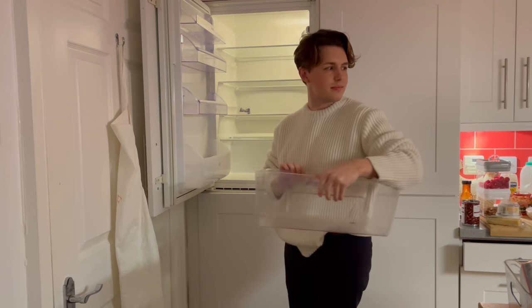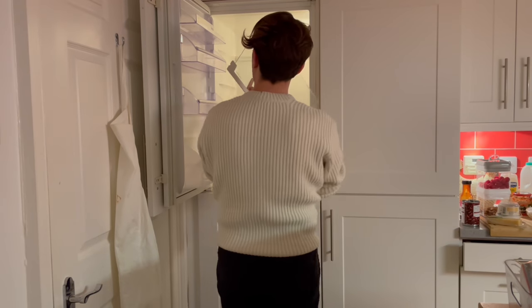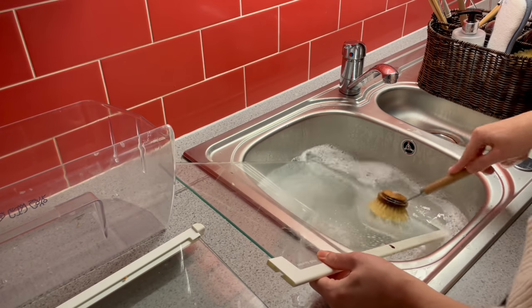I did quite a lot of entertaining at the end of 2021, so it's time to clean out my fridge — a task I never enjoy, but which always brings a sense of satisfaction when it's done.